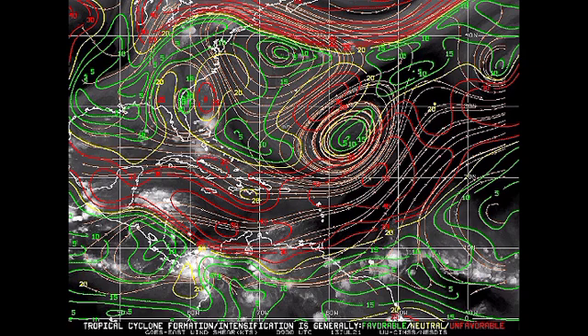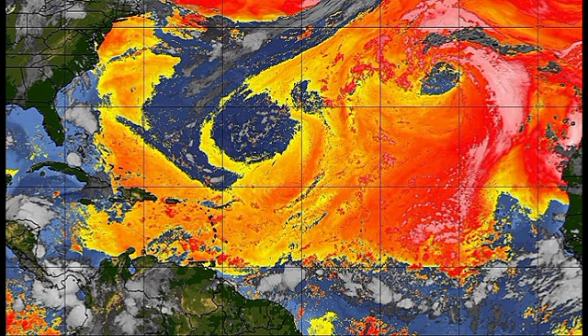Going to the Saharan dust map — different colors represent different amounts and densities of dust in the atmosphere. The yellows indicate not a whole lot, but oranges and reds mean very unfavorable conditions. Dry air inhibits tropical development because tropical cyclones need warmth and moisture — that moisture would be lacking for our systems. We do have some unfavorable Saharan dust across the region, which is really going to help prevent these systems from developing.